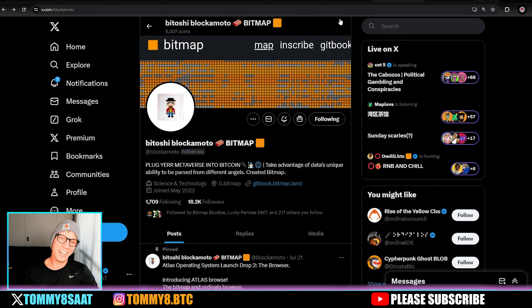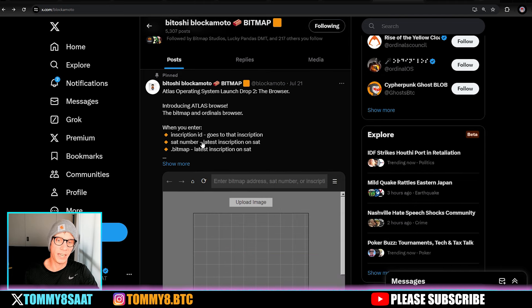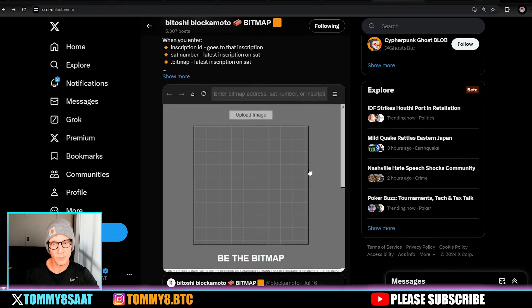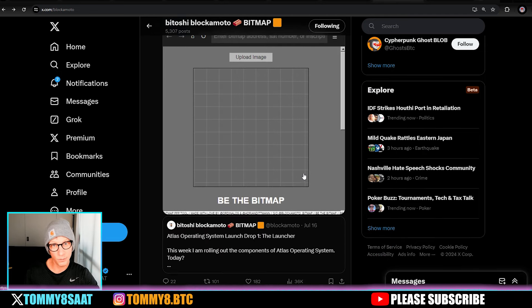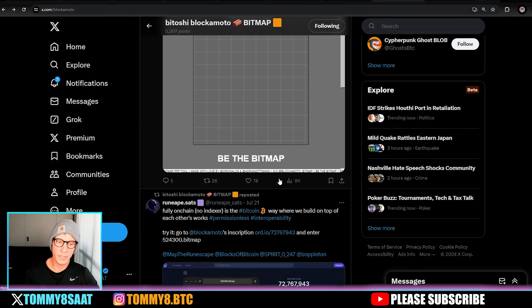DeFi is coming into everything — TAP, track, the Tap wallet. Shout out to the OG Patoshi Blogger Moto with zero.bitmap — he's got the very first one. He just released the Atlas Browser, a bitmap and ordinals browser. You enter your inscription ID, sat number, or dot-bitmap number, and it sets up a whole browser for your bitmap.